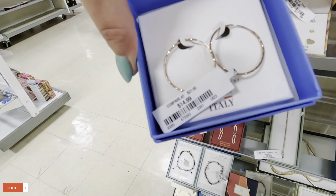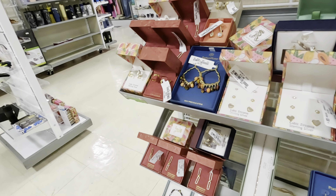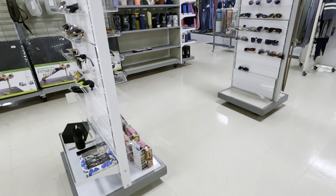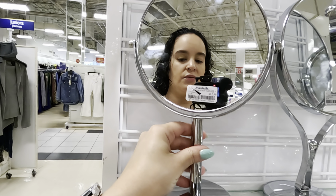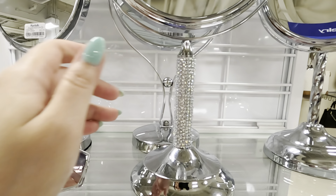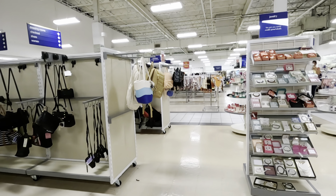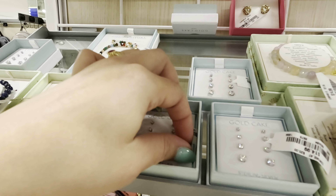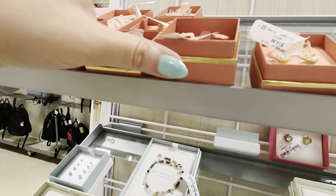Look at these Italia for $14.99. House of Harlow $12.99. These little mirrors — they're so heavy. A lot of mirrors. More little ones here — Gold Cake — $14.99, $12.99, $12.99 for these.